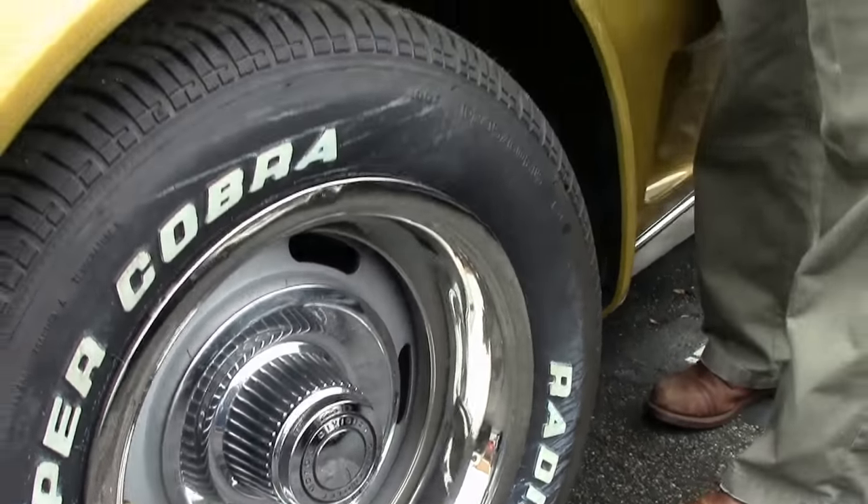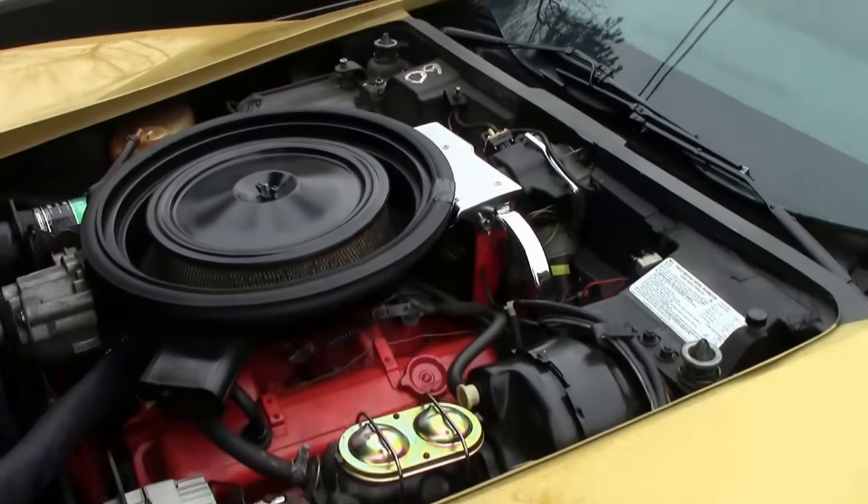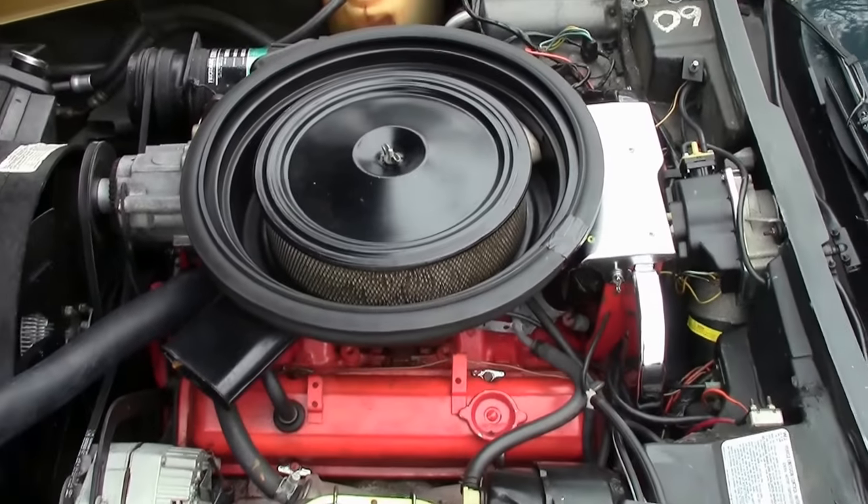As I've stated before, 350 cubic inch engine. This is an air conditioning car with power brakes — 190 horsepower.